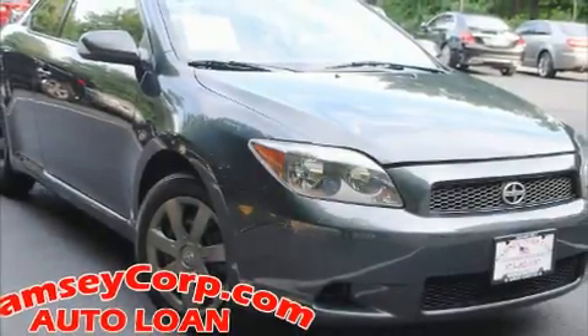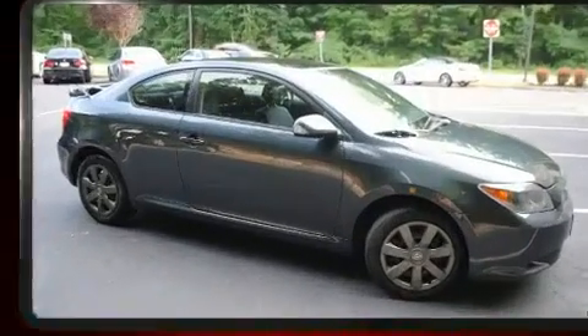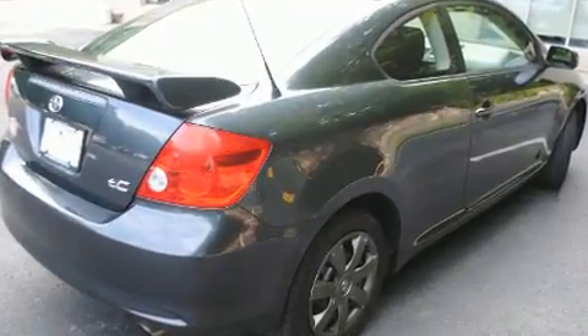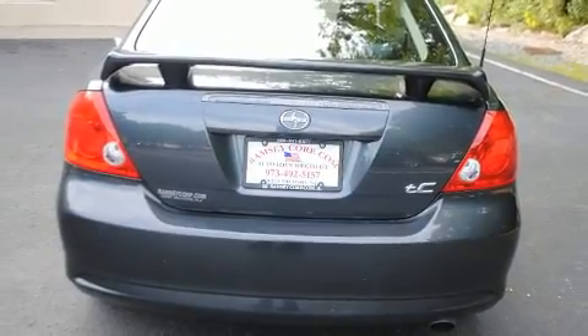You're going to love the 2007 Scion TC. This two-door, five-passenger coupe provides exceptional value. Under the hood you'll find a four-cylinder engine with more than 150 horsepower, providing a spirited yet composed ride and drive.